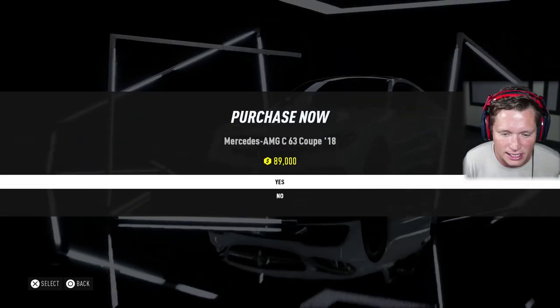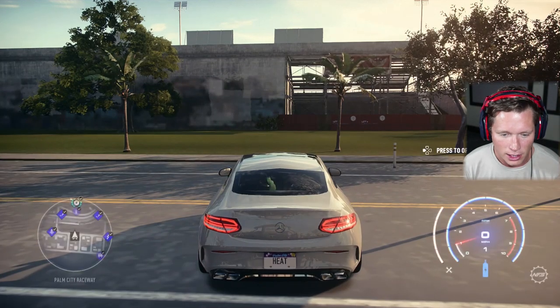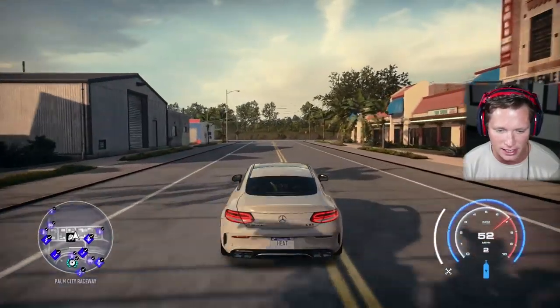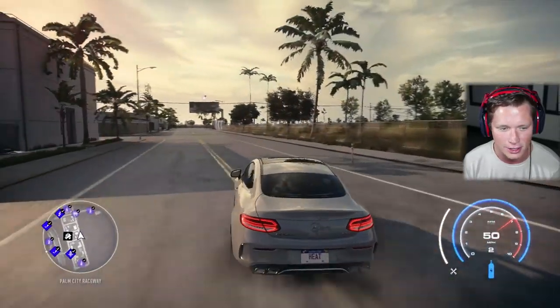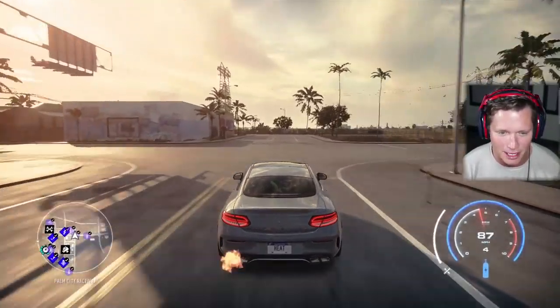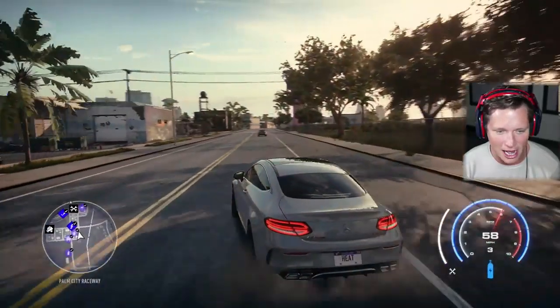We've got a 6 out of 10 customization rating, so we are really going to be able to do some work with this thing. The new 2020 C63s are just absolutely beautiful, and obviously this thing is not too far off. The interiors are just insane — the technology in these things, and listen to that V8 purge. This thing is going to be a monster and we're going to have a lot of fun today.